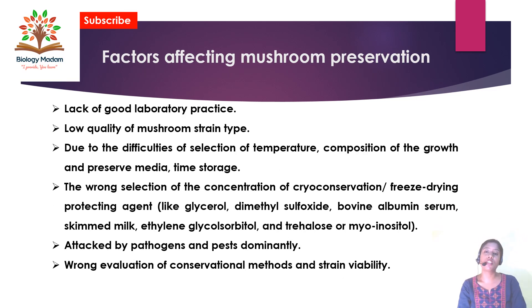There are several factors that affect mushroom preservation. First, lack of good laboratory practice — if the laboratory is contaminated it will definitely affect the mushroom preservation. Second, low quality mushroom strains showing less growth are not needed to be preserved. Third, difficulties in selection of temperature, composition, and growth and preservation media are also important.